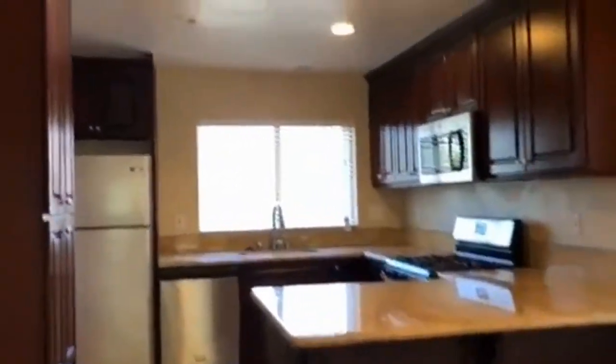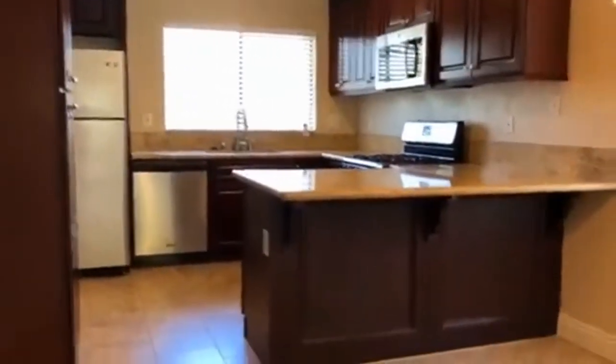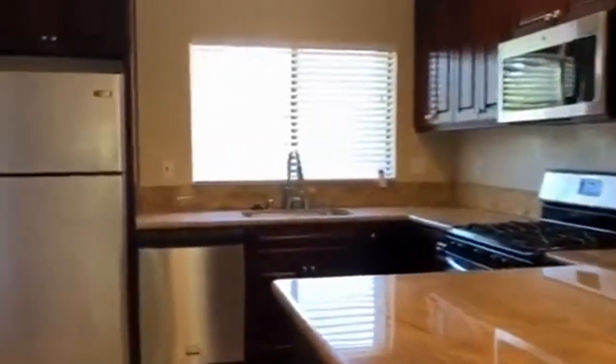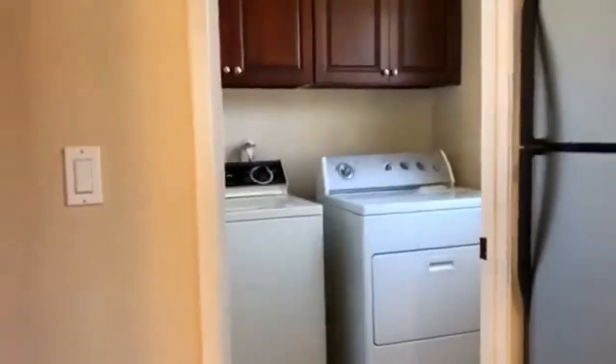The dining room and kitchen have an open layout with a breakfast nook, stainless steel appliances, and upgrades throughout. There's also a separate washer and dryer room with a full washer and dryer.